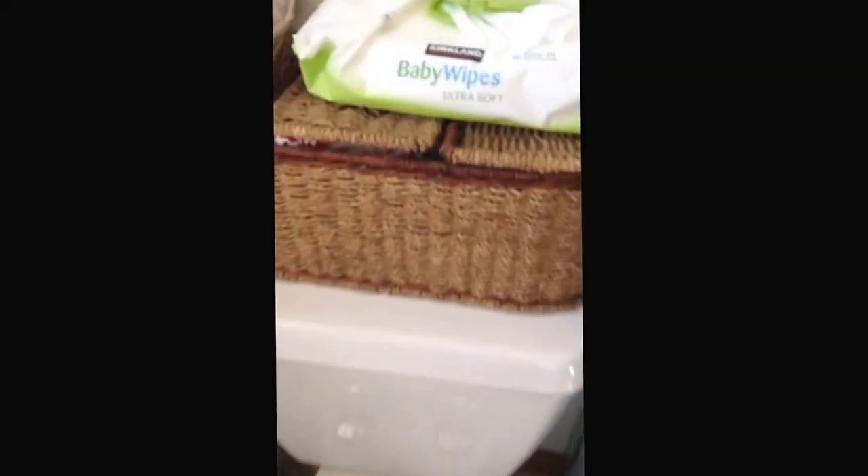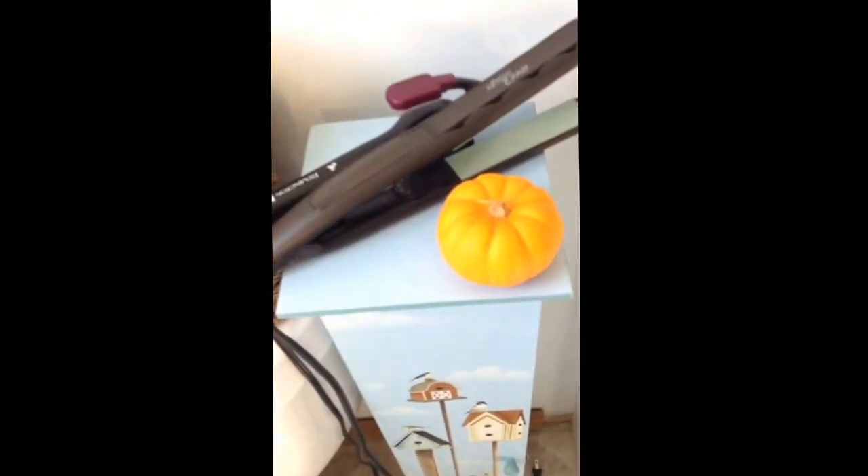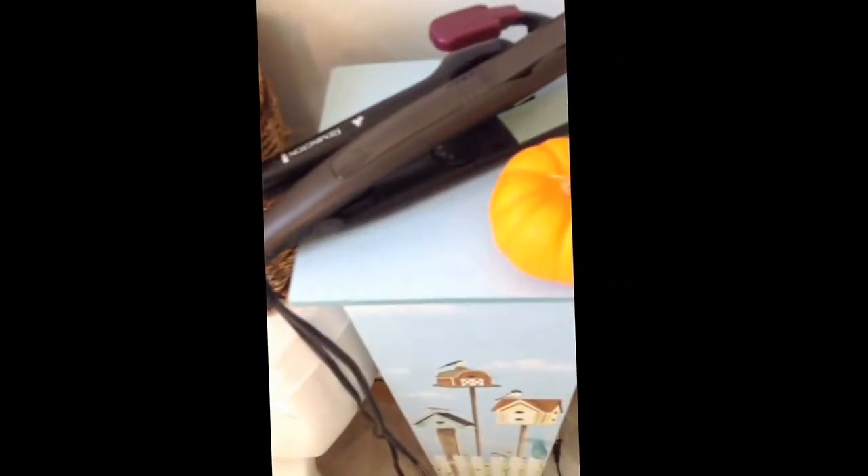So that's this. And then in here, you guys might be able to see there's just some tissues in there, which I do not use. Right over here, I have a pumpkin for fall, and then I have my wet-to-straight straightener, and then I have my Remington curling iron or curling wand, and then this is again another Remington wet-to-straight straightener.